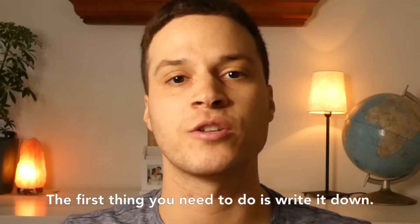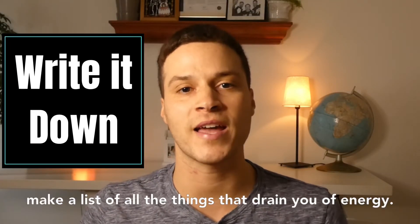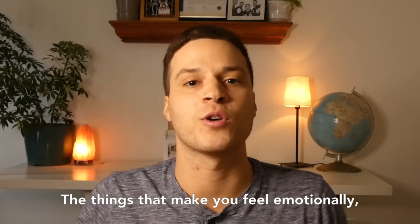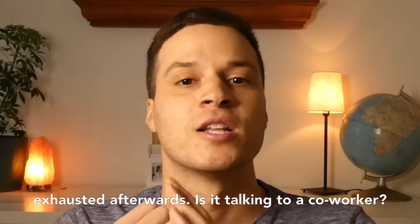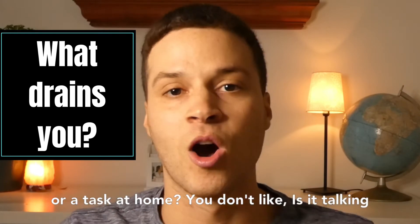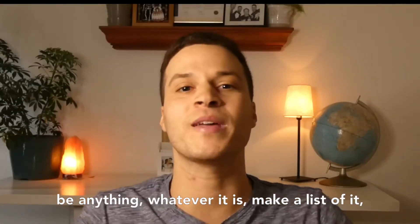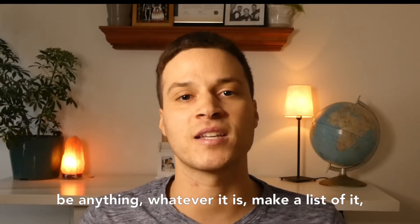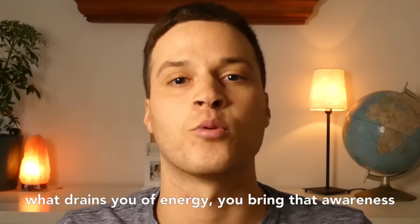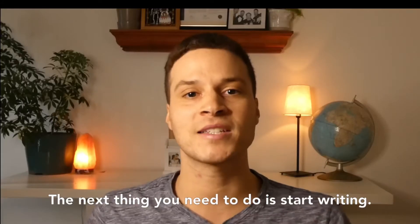The first thing you need to do is write it down. Literally take a piece of paper and start to make a list of all the things that drain you of energy — the things that make you feel emotionally exhausted afterwards. Is it talking to a coworker you don't want to? Is it doing something at work or a task at home you don't like? Is it talking to a parent that makes you uncomfortable? Whatever it is, make the list as long as you can. Once you understand what drains you of energy, you bring that awareness to your mind so you can start avoiding it in the future.